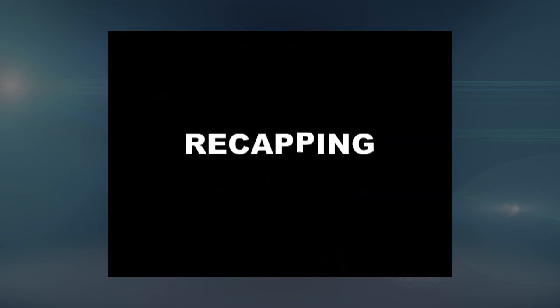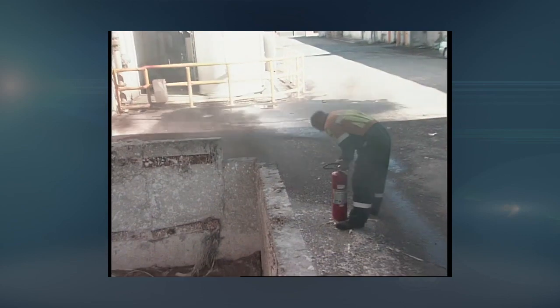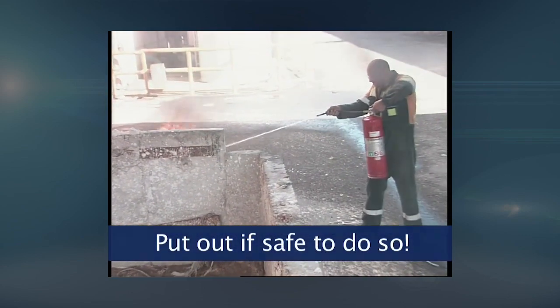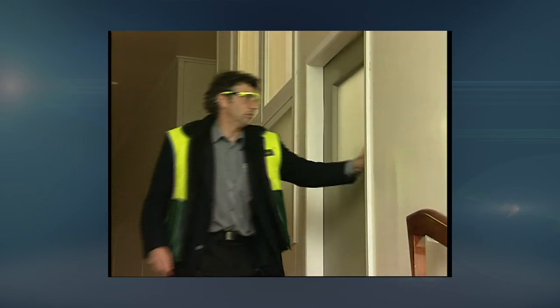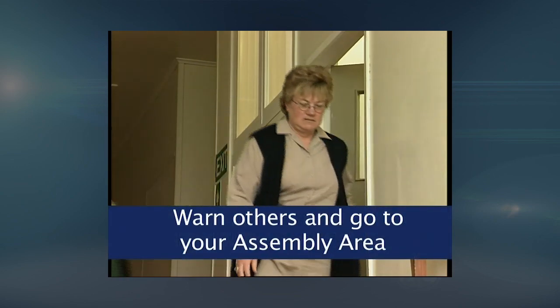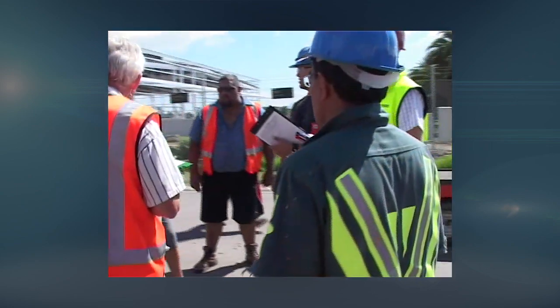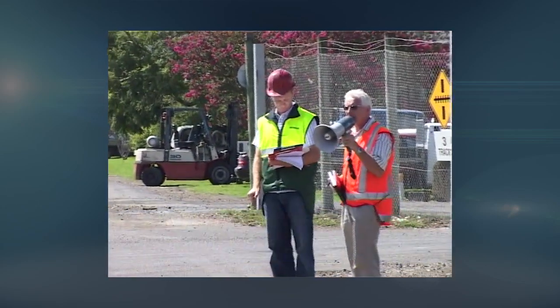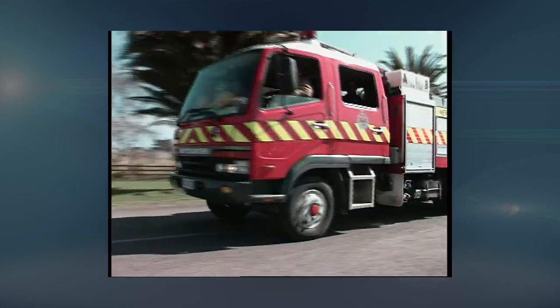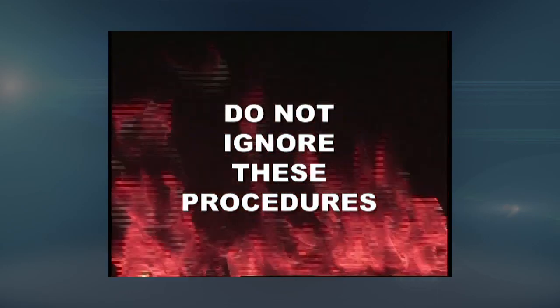So, recapping briefly: if you're first to be aware of an emergency, sound the fire alarm. If it's a fire which can be brought under control with a fire extinguisher, do that. If not, phone 7777 and ask for help. Warn others, evacuate the building and go to the evacuation assembly area. Obey the instructions of your area warden at all times. Under no circumstances return to the work area you were in until the all clear is given and the area warden says you can return. Remember, this evacuation system is designed to save lives — yours in particular. Do not ignore these warning procedure instructions.